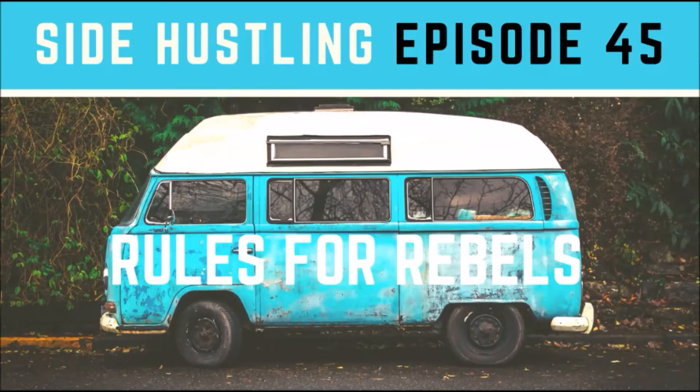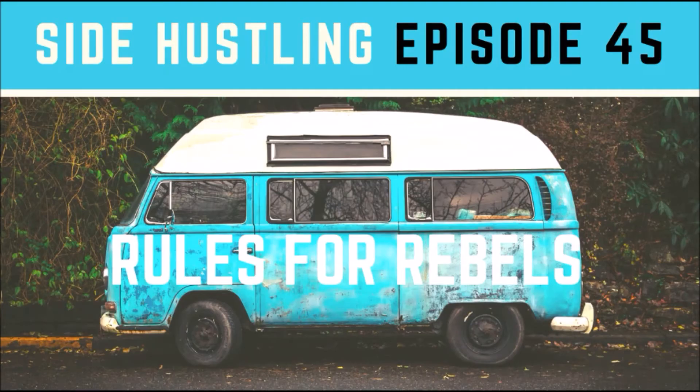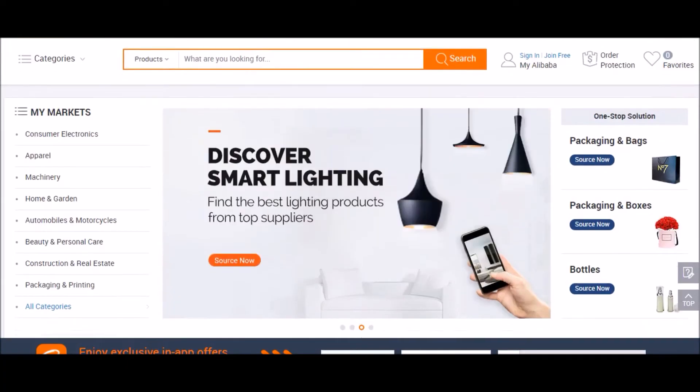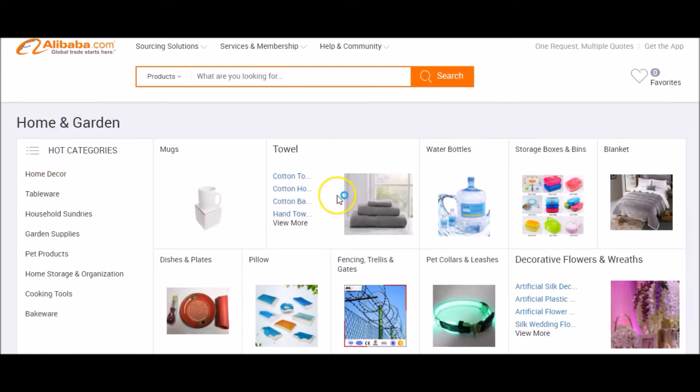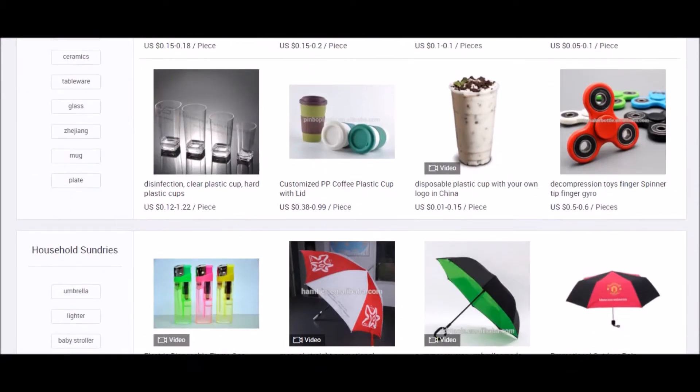Hey, what is going on guys — Rules for Rebels back with episode 45 of Side Hustle Tuesdays. One of the most commonly asked questions I get on YouTube videos about e-commerce is about finding manufacturers and sourcing products, especially from China. Whether you're looking to make a custom product or purchase items for resale, there's a great source many of you probably know called Alibaba — a wholesale business-to-business site connecting manufacturers and resellers in China with brands, eBay sellers, Amazon sellers, and private labelers across the world.